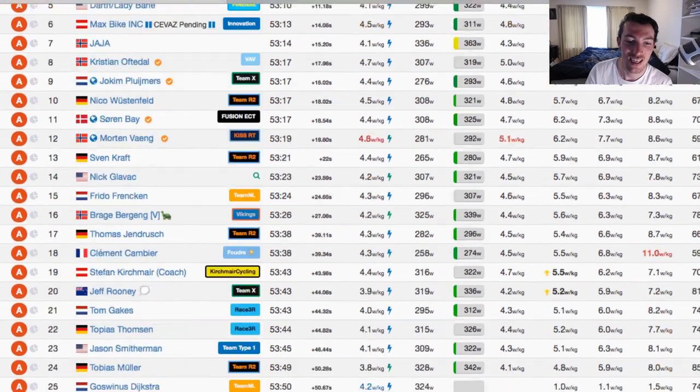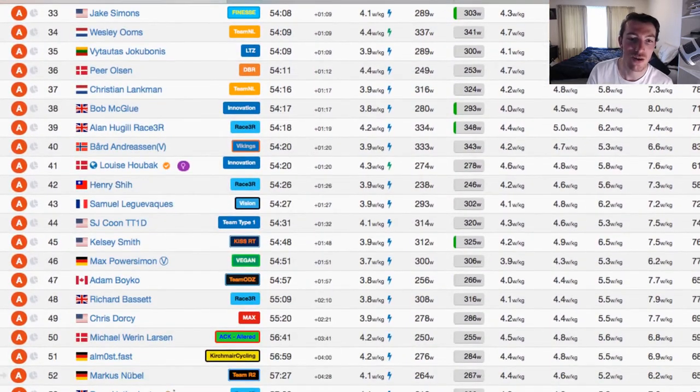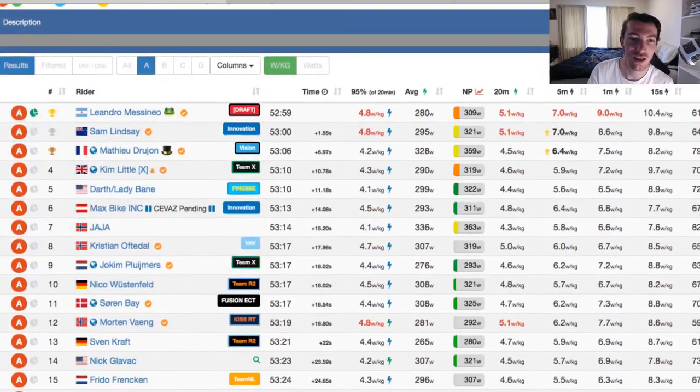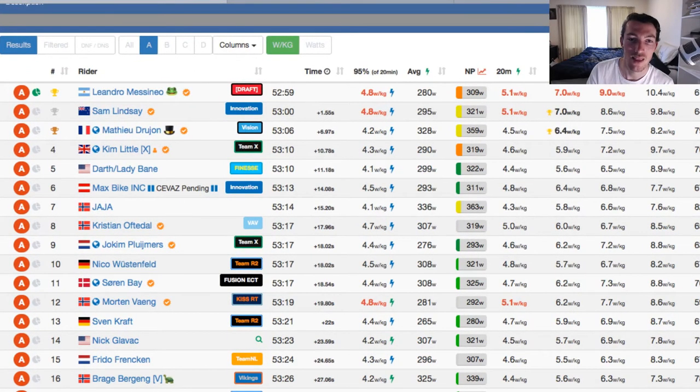Looking for girls in the A group — yes, we have Louise again from the same team as last week, from the Innovation team, getting up there in 41st at only a minute 20 behind the front of the race. That just goes to show you how competitive these girls are.